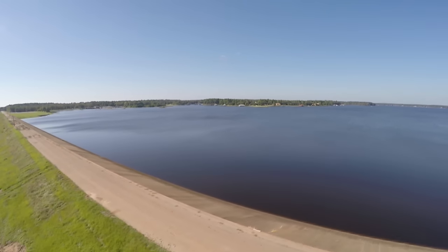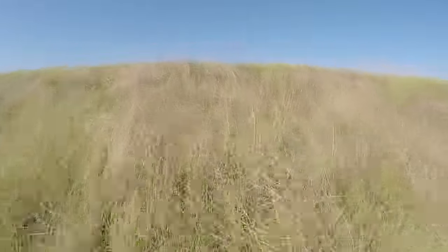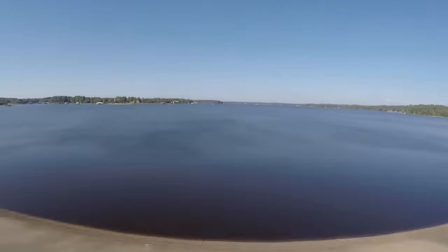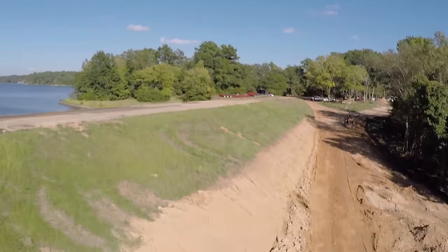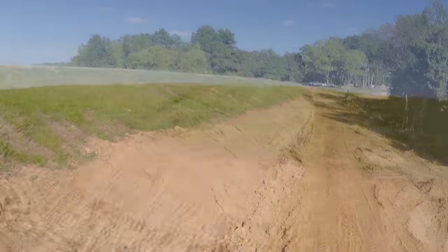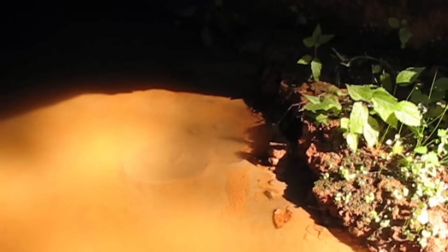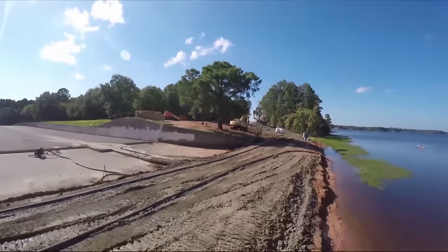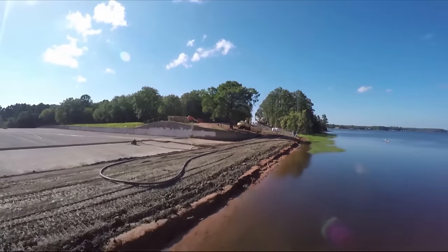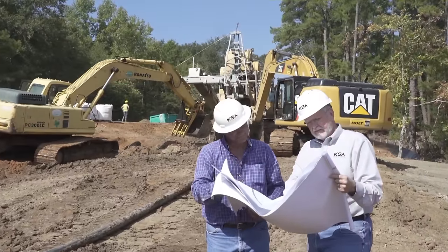What we have here is an embankment dam built out of clay. It's 60 feet tall, sitting on top of 30 to 60 feet of highly permeable silty sand. The issue we're addressing is under-seepage through the sand that runs under the dam and creates erosion on the downstream side. We have a similar problem over at the spillway too, so the question was how are we going to solve this — we need to cut off the seepage.